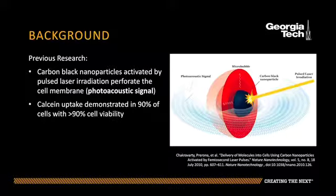These pores remain open long enough to deliver therapeutic agents dispersed in the surrounding fluid while maintaining high cell viability. This technique involves dispersing carbon black nanoparticles and fluorescent molecules with DU145 human prostate cancer cells. A nanosecond laser then applies pulses of near-infrared wavelength, heating the carbon black nanoparticles and producing bubbles and cavitational shockwaves that perforate the cell membrane in a process called the photoacoustic effect.